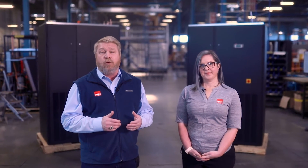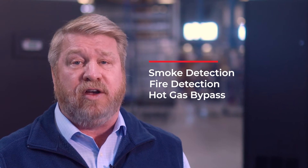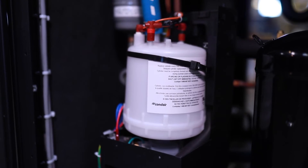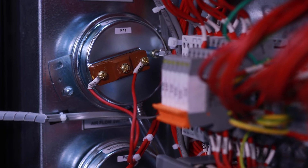All Stoltz CRAC units are supported by our air-cooled condensers, dry coolers, and pump packages, and are available with smoke detection, fire detection, snap-acting hot gas bypass for capacity control, condensate pumps, steam canister humidifiers, and much more.